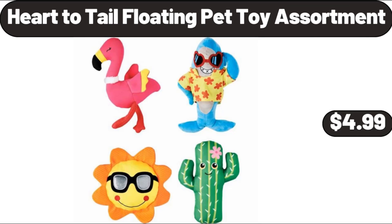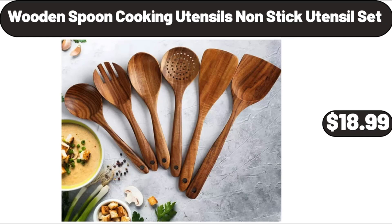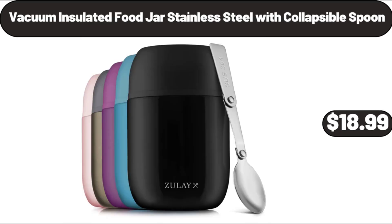Heart-to-Tail Floating Pet Toy Assortment, $4.99. Wooden Spoon Cooking Utensils Non-Stick Utensil Set, $18.99. Vacuum Insulated Food Jar Stainless Steel With Collapsible Spoon, $18.99.